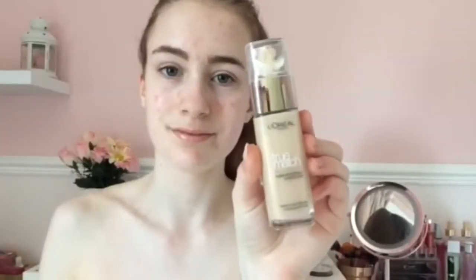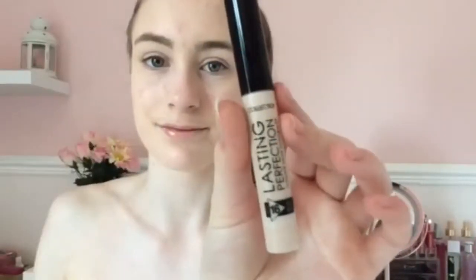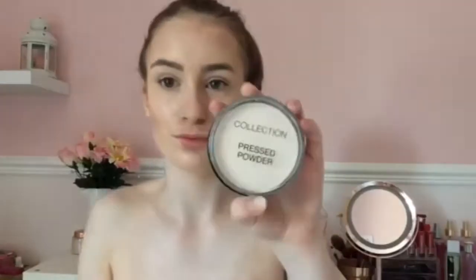Hey guys, this is Teagan Grace doing Alice's voiceover. She's starting with putting some primer on and rubbing it all in, then putting some foundation and concealer on. Then she's gonna contour using a contour stick, and when she does this she just makes it look really good and easy — but when I do it I suck. She's really pretty.